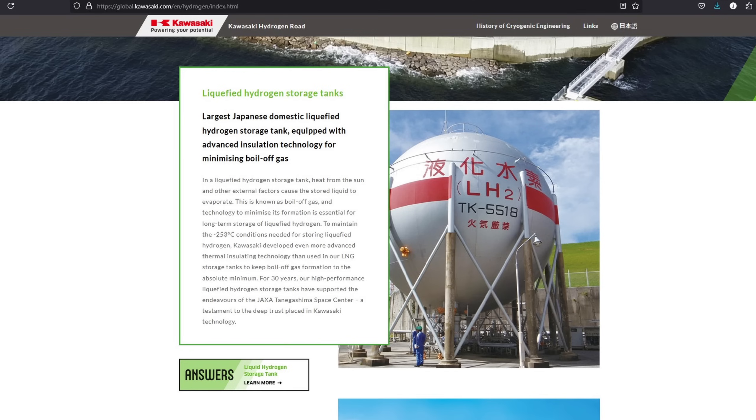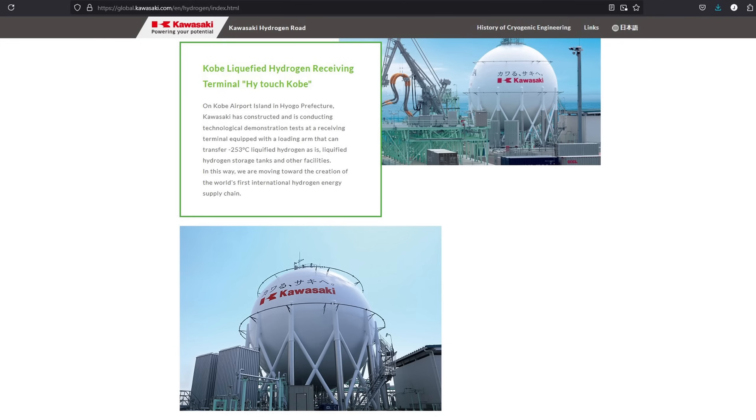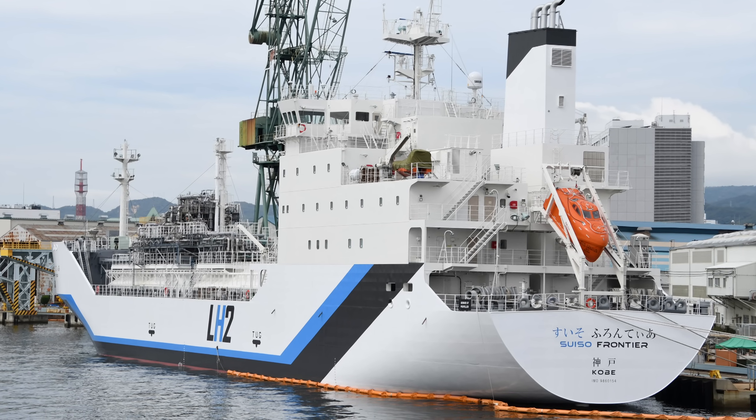That said, Kawasaki is one of the leading companies in the hydrogen space and has been involved in hydrogen research for decades. Today, Kawasaki is also becoming an increasingly important player in global liquid hydrogen storage and transportation, with Kawasaki's Suizo Frontier — the world's first liquefied hydrogen transport ship — as a prime example.